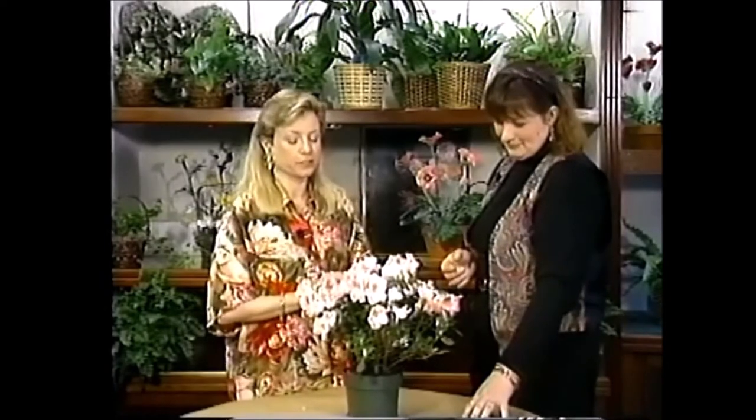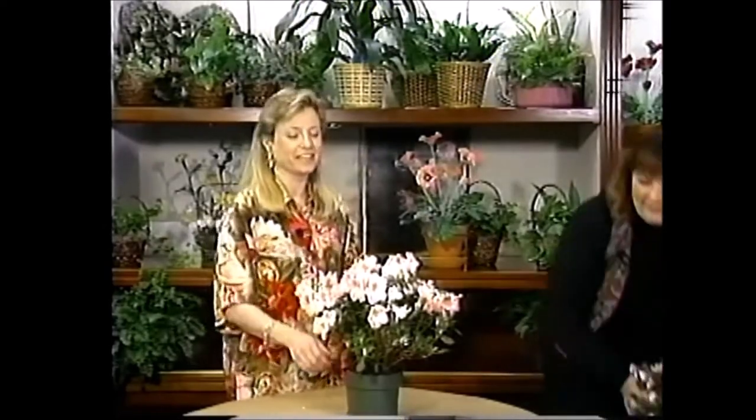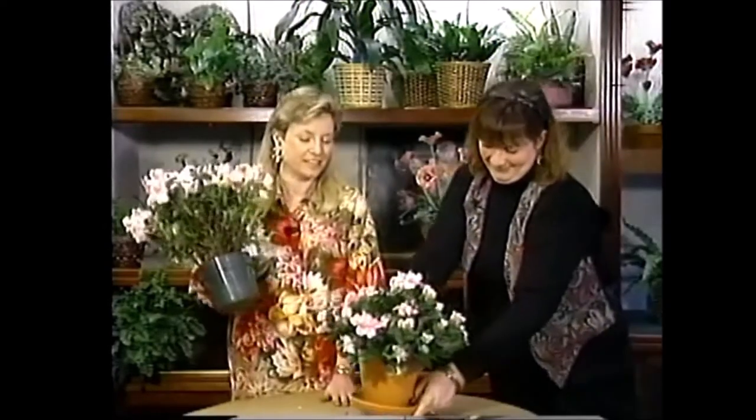Outdoors, azaleas are very shallow-rooted, so you want to plant them high so they have good effective drainage. You can water frequently but the water drains away — they do like to be moist outside as well. For those people who don't have a sunny house, there is an alternative — the silk azalea, which actually looks pretty good, but it doesn't beat the real thing.